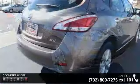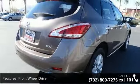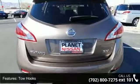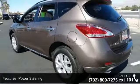Enjoy these notable features: front wheel drive, tow hooks, power steering, four-wheel disc brakes, aluminum wheels, privacy glass, MP3 player, auxiliary audio input, bucket seats and pass-through rear seat.